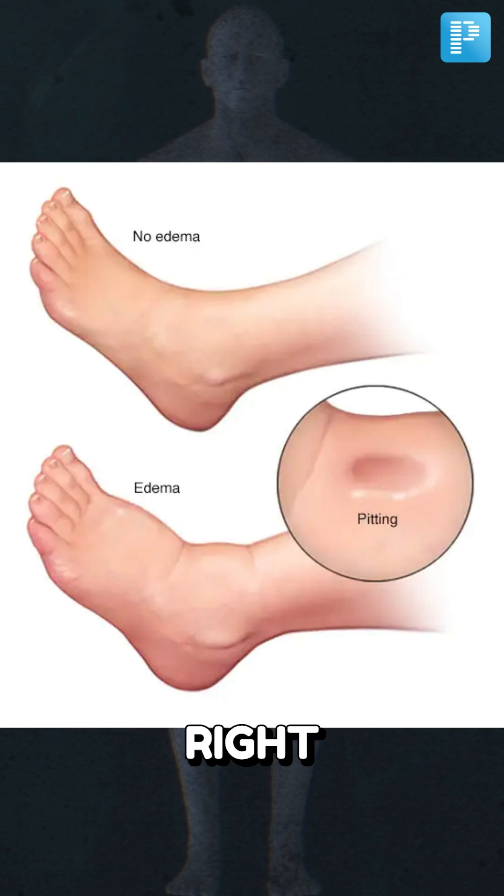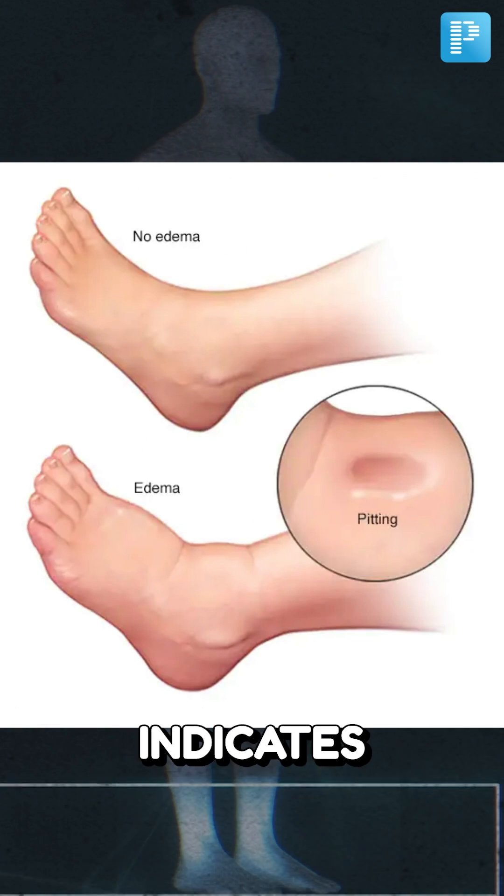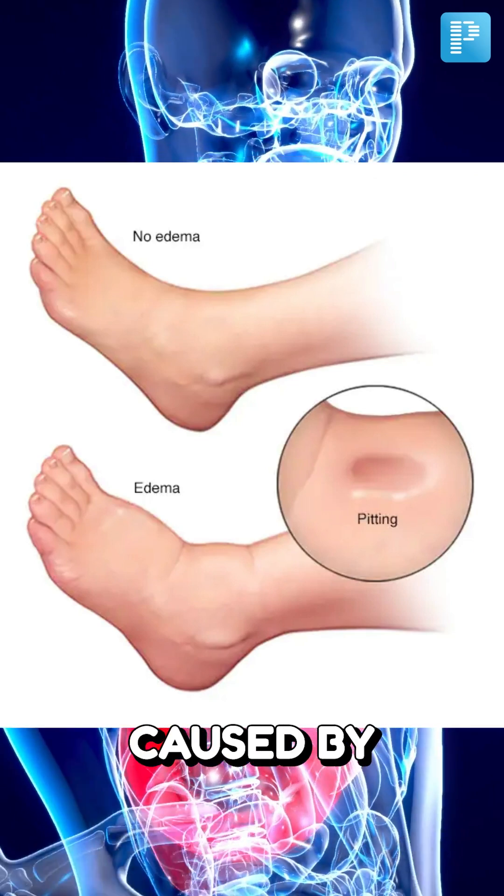Another sign could be a swollen right foot with pitting edema, which also indicates liver damage caused by poor blood circulation.